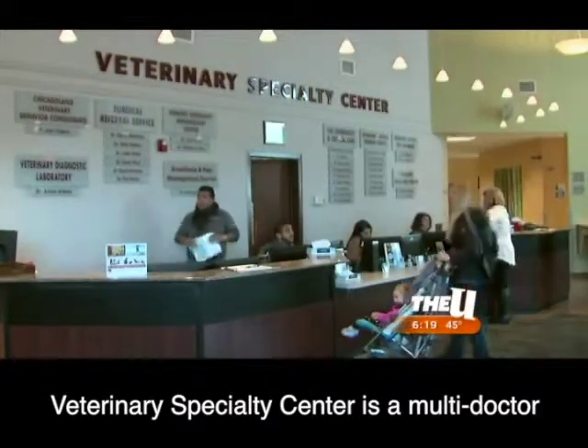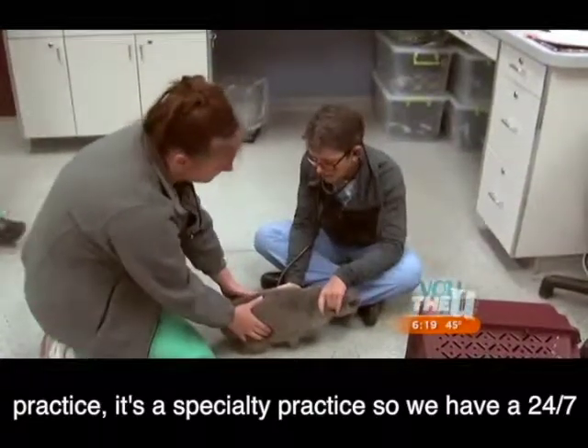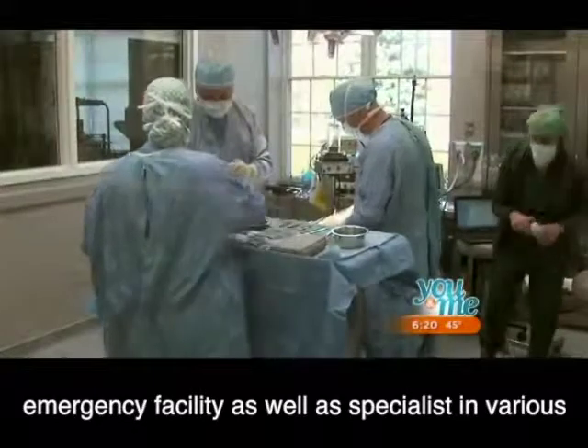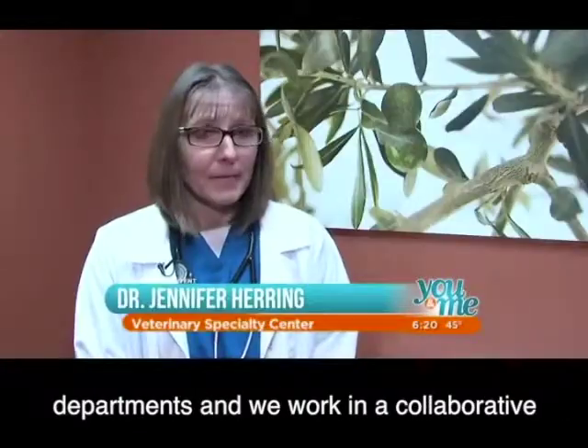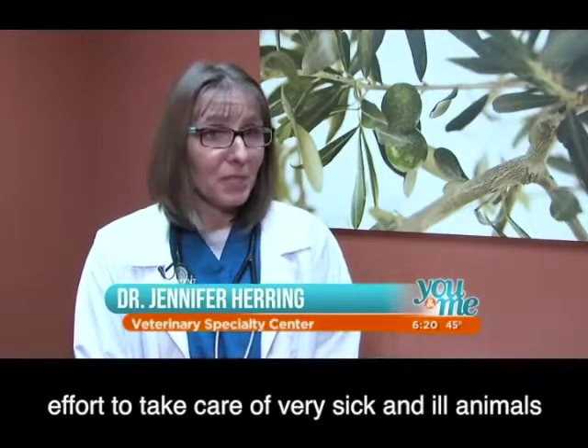Veterinary Specialty Center is a multi-doctor practice. It's a specialty practice, so we have a 24-7 emergency facility as well as specialists in various departments, and we work together in a collaborative effort to take care of very sick and ill animals.